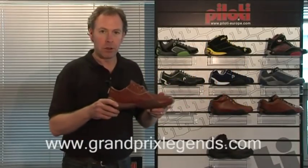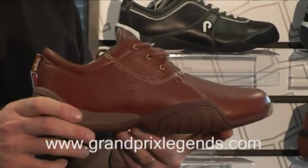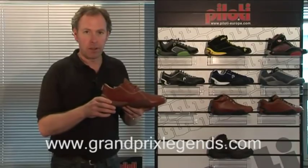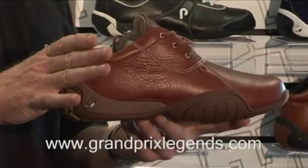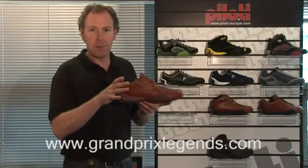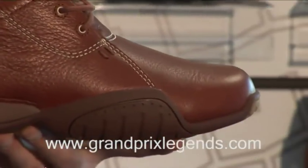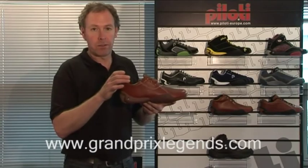This is the Pallotti Laguna. It's part of the Lusso leather collection and is available in three colour options: chestnut brown, which is the one I'm holding here; we do a natural T brown, which is a darker shade of brown; and the black with red stitching.